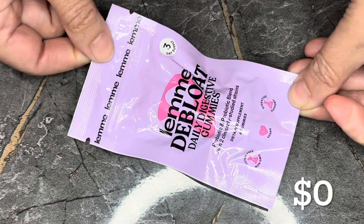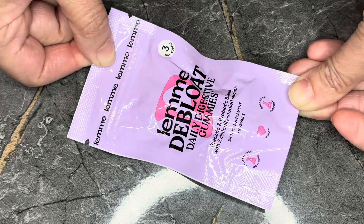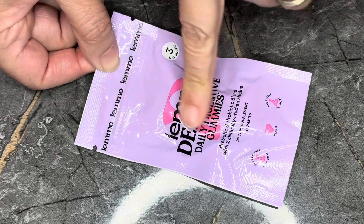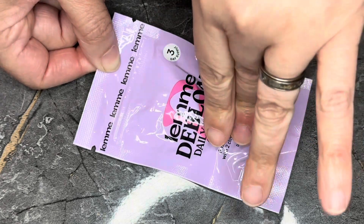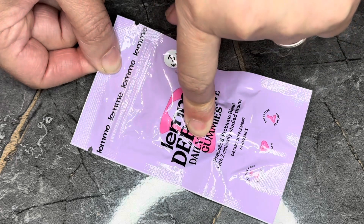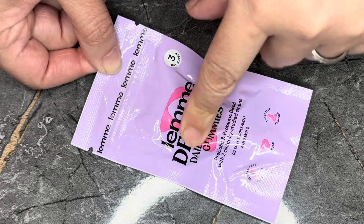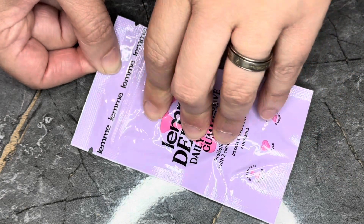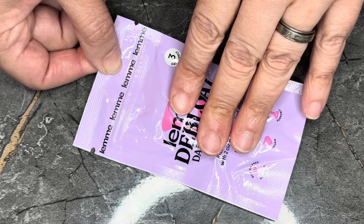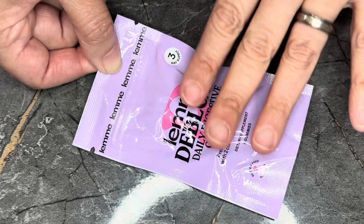Next we have from Lemmy Gummies — this is the Lemmy Debloat Daily Digestive Gummies. There are six in here. Ulta nor Lemmy Gummies sell it in a six-pack — a 12-pack yes, six no. I have gotten these before and tried them, only on days I'm on my period to see if it helps, and I think it does. It's not a drastic thing, but it helps a little bit.